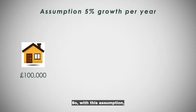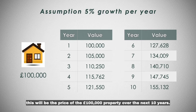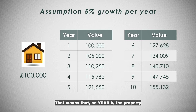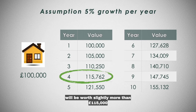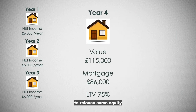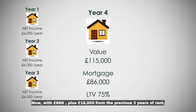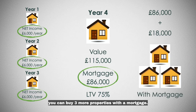So, with this assumption, this will be the price of the £100,000 property over the next 10 years. That means that on year four, the property will be worth slightly more than £115,000. And now you are going to mortgage the property to release some equity and you will get £86,000 with a 75% loan-to-value mortgage. With £86,000 plus £18,000 from the previous three years of rent, you can buy three more properties with a mortgage.